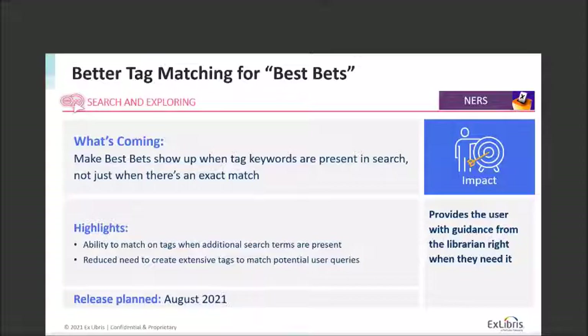We're also working on better tag matching for best bets — again courtesy of NERS. Best bets is a way for you to use simple rich HTML to put a message at the top of your search results to guide patrons in ways they might need at that moment. In the past, you had to have an exact match on any tags used to trigger a best bet. That's challenging because you need to put in as many tags as possible to capture all variations. By treating best bets tags more like other search terms, it will reduce the need to create extensive tags and provide a better overall experience. This is planned for release in August 2021.